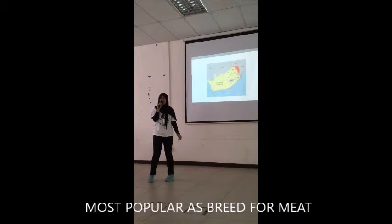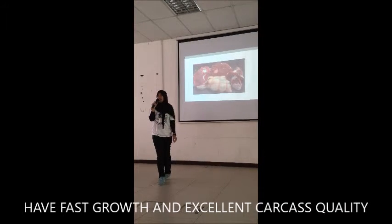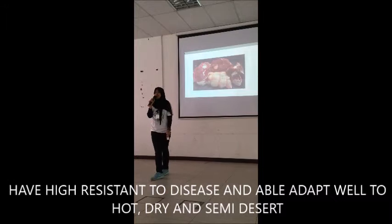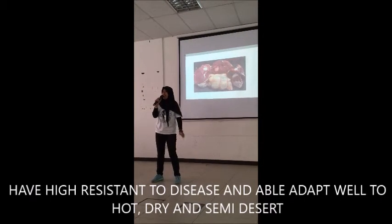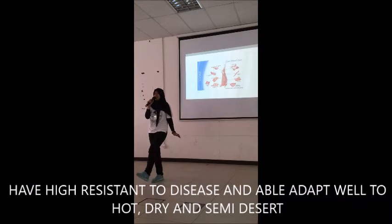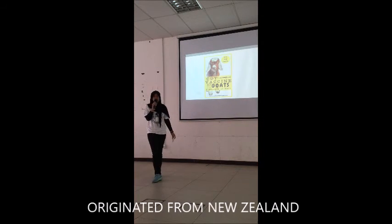Most popular as meat, have fast growth and excellent carcass quality, have high resistance to disease, able to adapt with hot, dry and semi-arid conditions, originated from New Zealand.